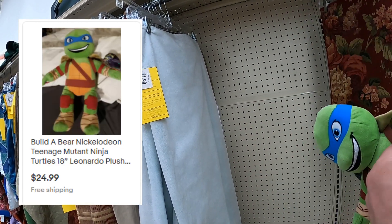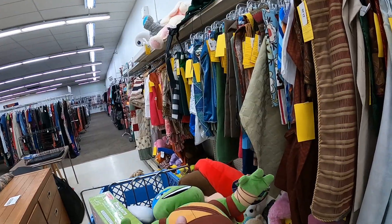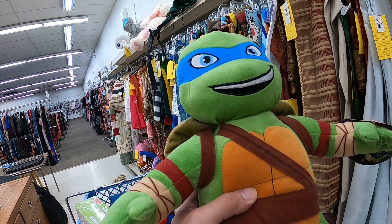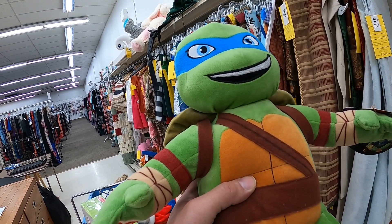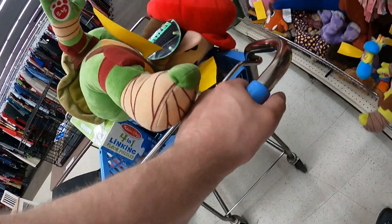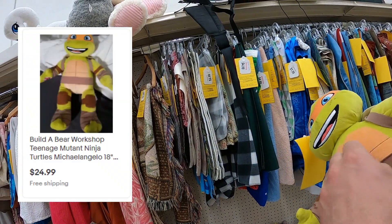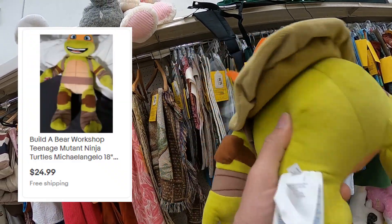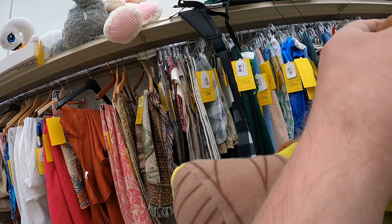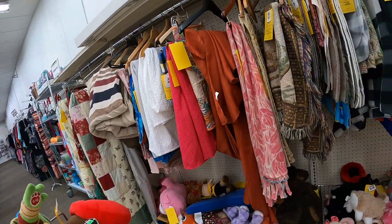There are Build-A-Bear Ninja Turtles — this one is Leonardo, my favorite growing up because he had the katanas and was the leader. There's also Michelangelo. I don't find all four unfortunately, but I listed Leonardo for $25 shipped — at that price point I can make some profit.